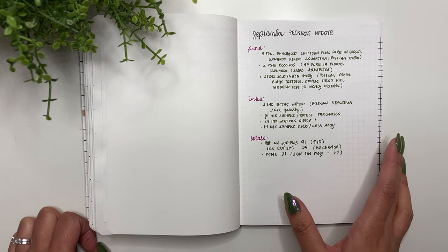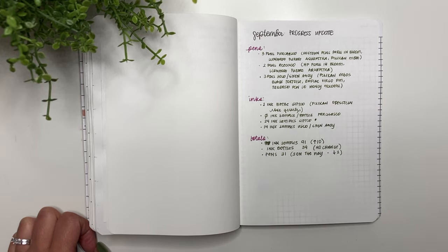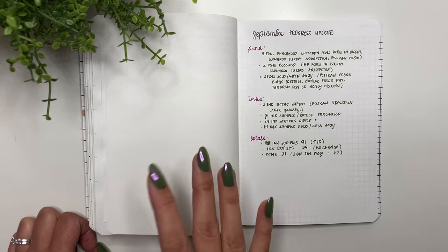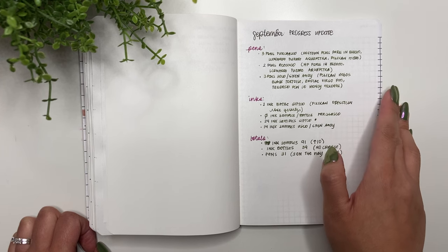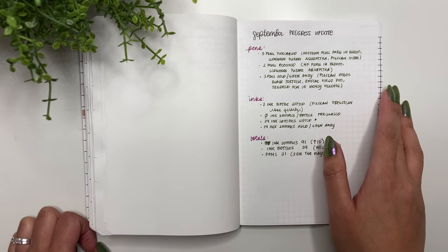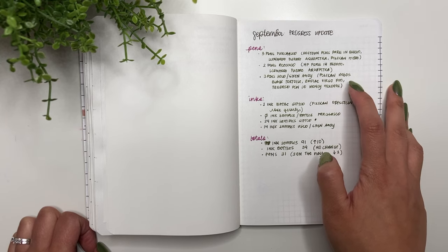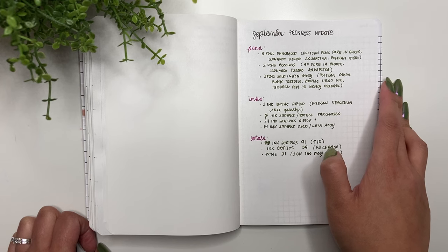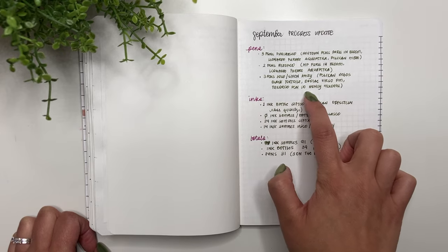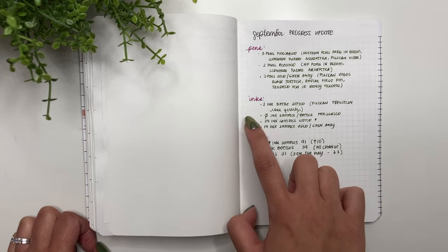There were three pens that I sold or gave away. The first one I sold was the Pelikan M605 in the black tortoiseshell — one I thought I would never get rid of, especially because of the sentiment behind when I bought it. But after trying the M800 I realized I no longer need it in my collection. Next was the Zodiac Pen Co Virgo model in the Primary manipulation, which I gifted to a friend. Lastly, I sold my Tailored Pen Co in the Honey Melomel.